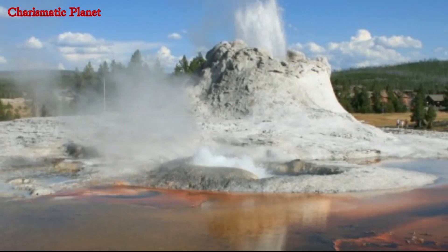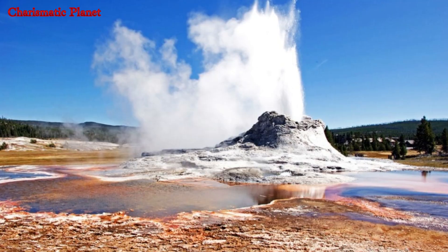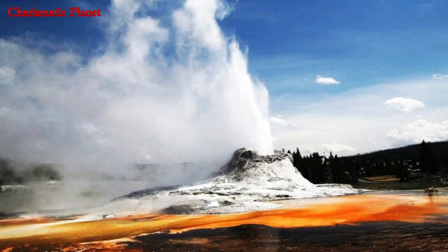The water is unreachable for scientific measurement because of the height of the cone and the quantity of brittle sinter. Carbon-14 dating was used to date Castle Geyser's sinter cone to around 1022.